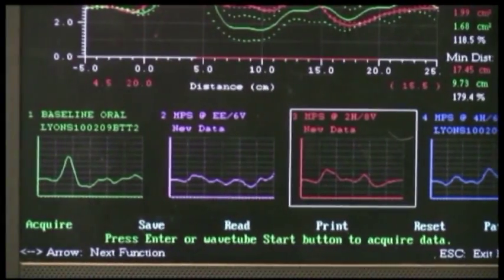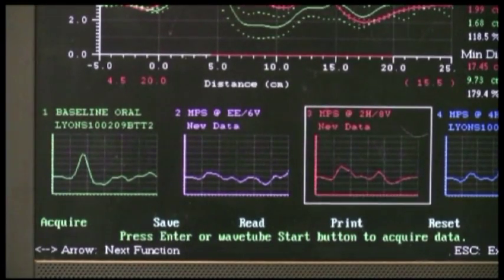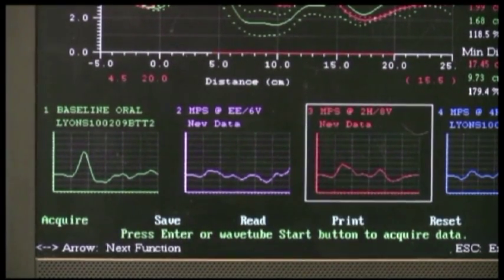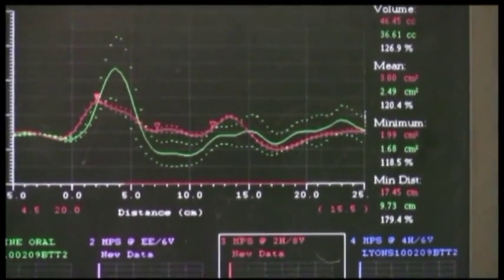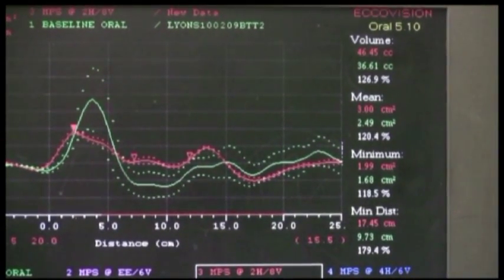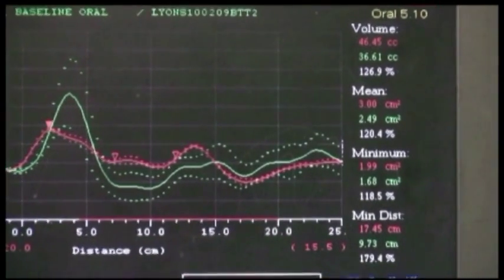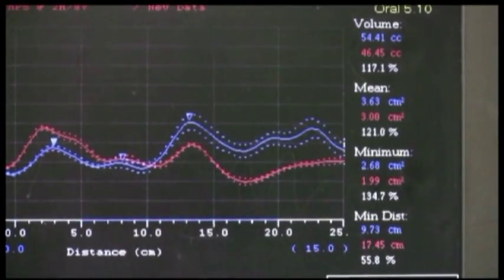Now we're going to be looking at the difference on the 2-8. She's in the same horizontal position — 2mm forward — but she's 2mm wider now. Moving over to the right vertical column, we're going to see a significant improvement of about 16.5%, and up above we have a 26-plus percent increase. So now let's proceed on to the 4th scan.